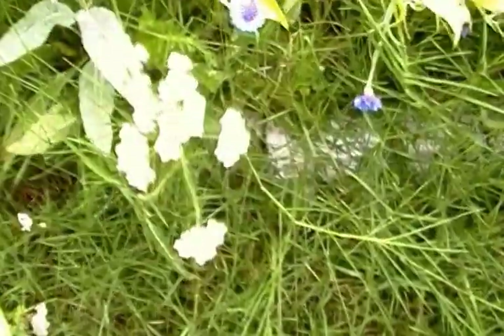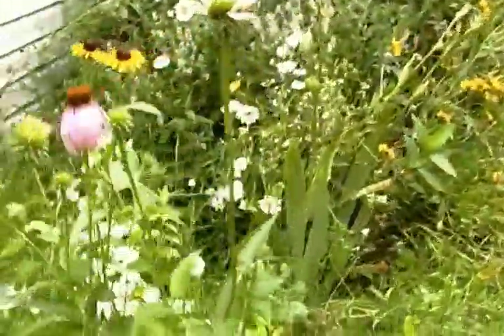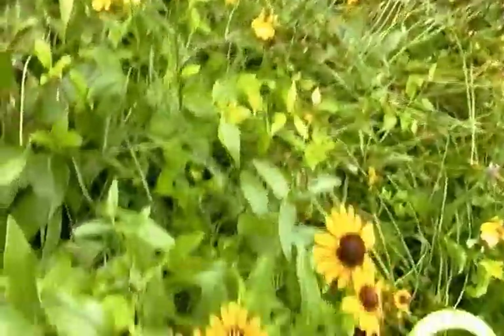Echinacea, sunflowers, chest of daisies — I can't remember, I keep forgetting what those names are. These are echinacea, and little sunflowers, and daisies.